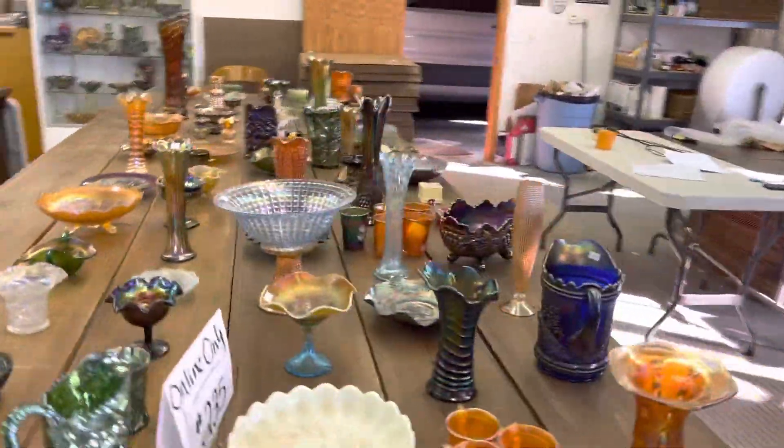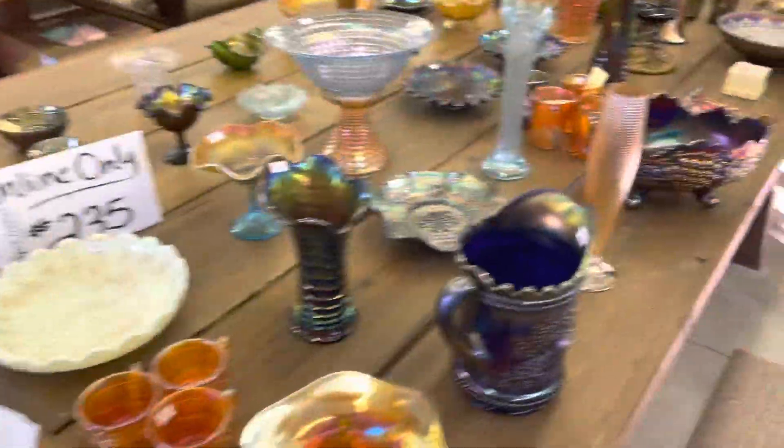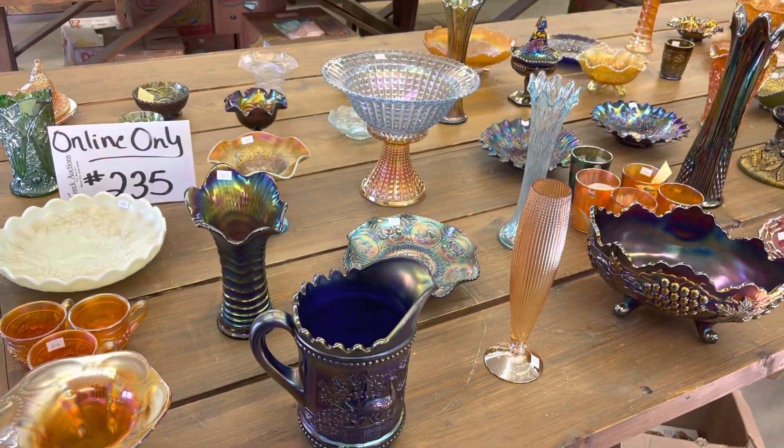We'll have one more video for this auction. Remember, the sale goes off November 20th at 7 p.m. Thank you. Bye.